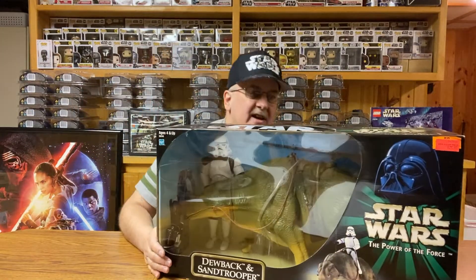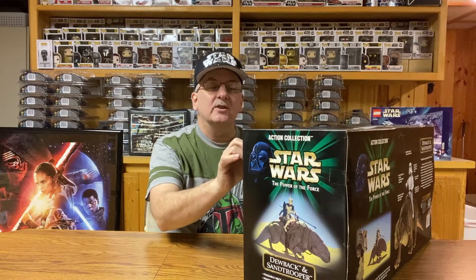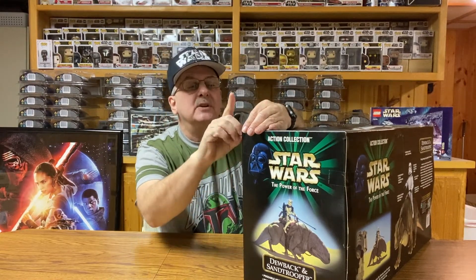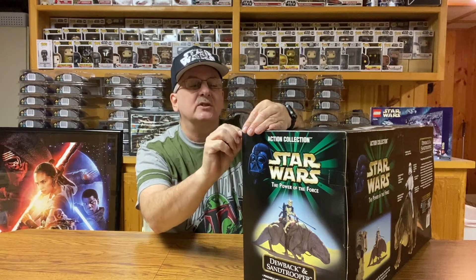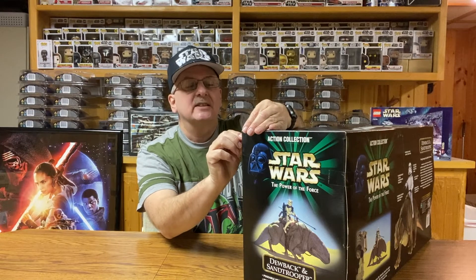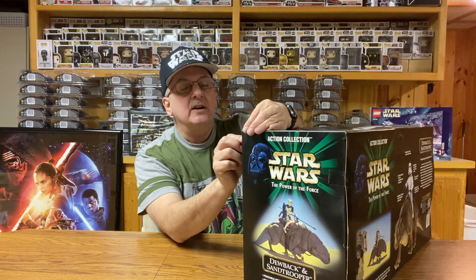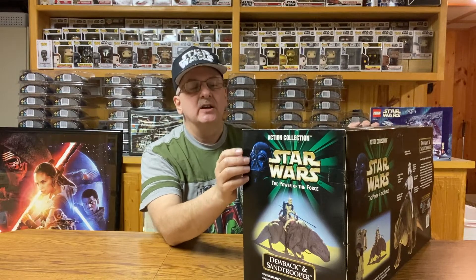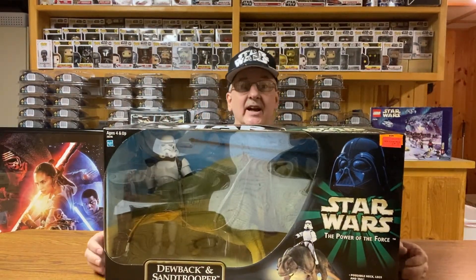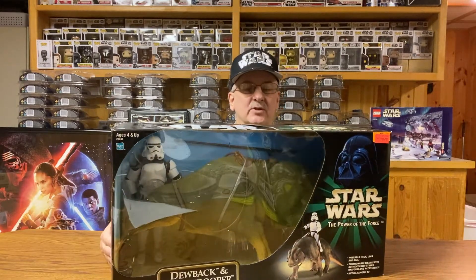Very, very nice. What did I pay for it? Well, it's got a sale price sticker over the regular price. I don't always pull the stickers off the boxes, because it's always fun to go back and see what the actual costs of these things were. This originally was $79.99 — so $80. I was able to pick this up on sale back then for $29.98. Not a bad price for a 12-inch figure like this. So there it is: the Dewback and Stormtrooper.